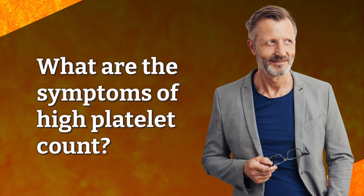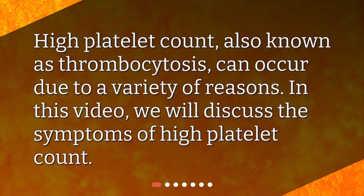What are the symptoms of high platelet count? High platelet count, also known as thrombocytosis, can occur due to a variety of reasons. In this video, we will discuss the symptoms of high platelet count.